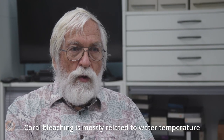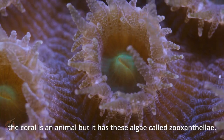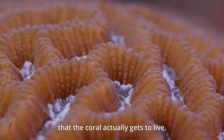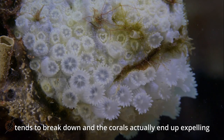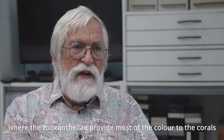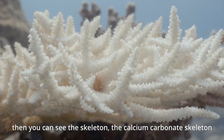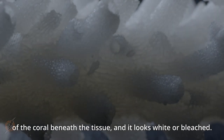Coral bleaching is mostly related to water temperature. What we think of as corals — soft corals and hard corals — have symbiotic algae in their tissues. The coral is an animal, but it has these algae called zooxanthellae, which are responsible for producing most of the energy that the coral gets to live. If water temperatures get too hot, that relationship breaks down and the corals end up expelling the zooxanthellae. This is what we call coral bleaching — the zooxanthellae provide most of the color, and once they are gone, the coral tissue is relatively transparent and you can see the calcium carbonate skeleton beneath, which looks white or bleached.